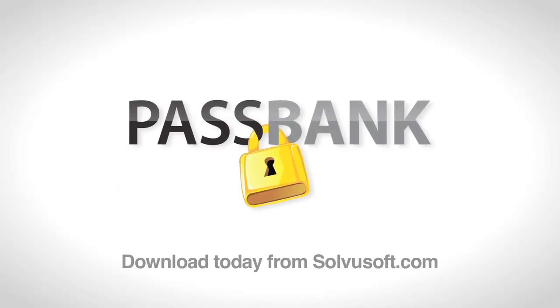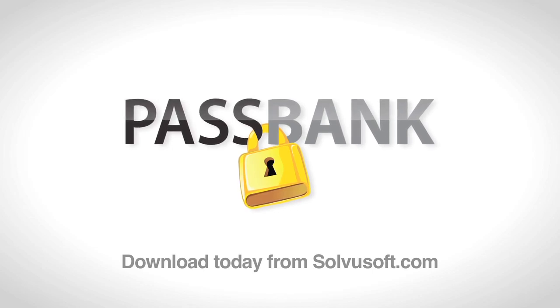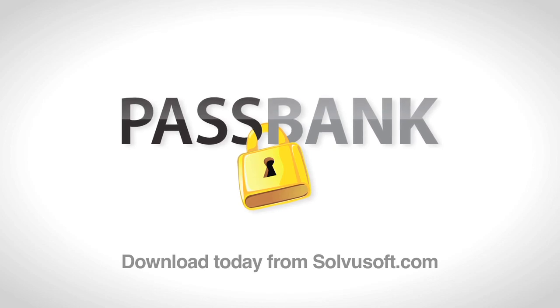Grab PassBank for free now from SolveYouSoft.com. Shred your printed passwords list and never again use a lame and easily cracked password for your sensitive online data.